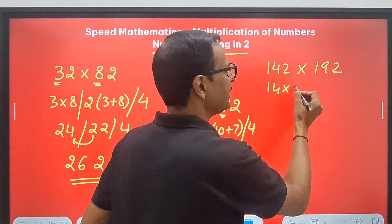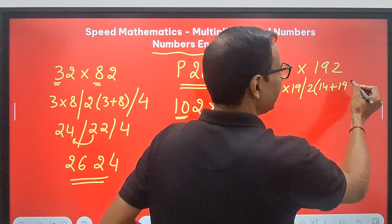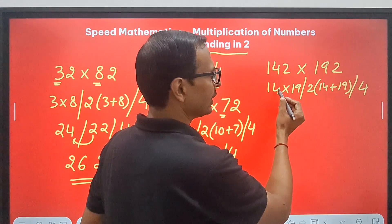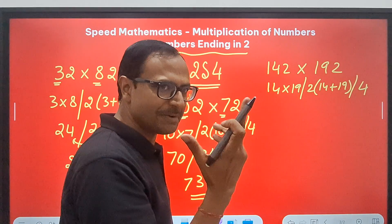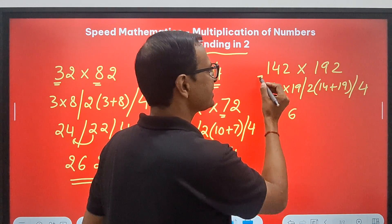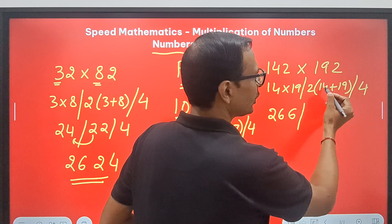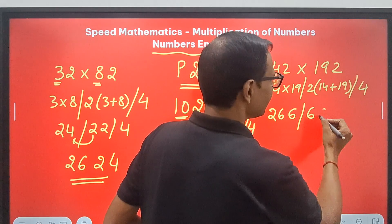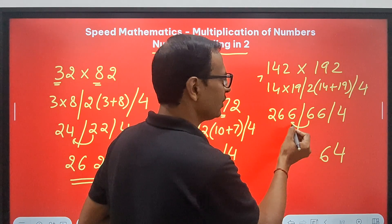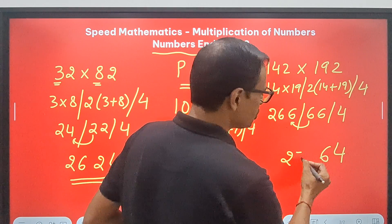One more example with two 3-digit numbers: 142 multiplied by 192. We do 14 times 19, then double of 14 plus 19, then 4. 19 fours are 76, so we get 6 and carry 7. 19 plus 14 is 33, doubled is 66. And we have 4. So 4, 6 carries forward. 266 plus 6 is 272. That gives us the product of 142 and 192.